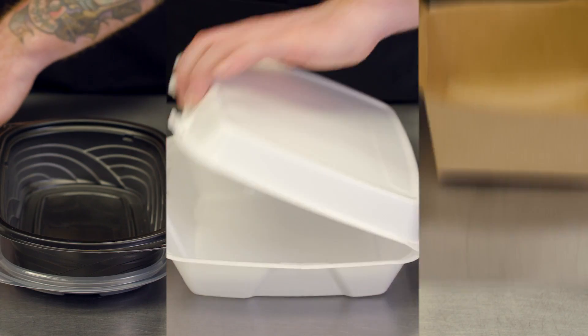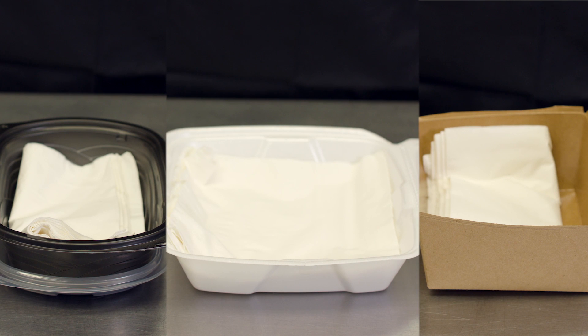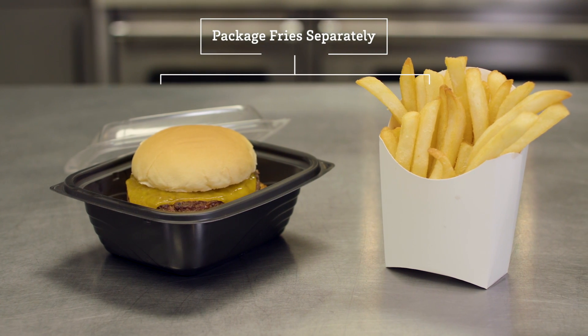No matter which packaging type you use, add napkins inside the containers to absorb moisture and provide insulation. For even better performance, package fries separately from other meal components.